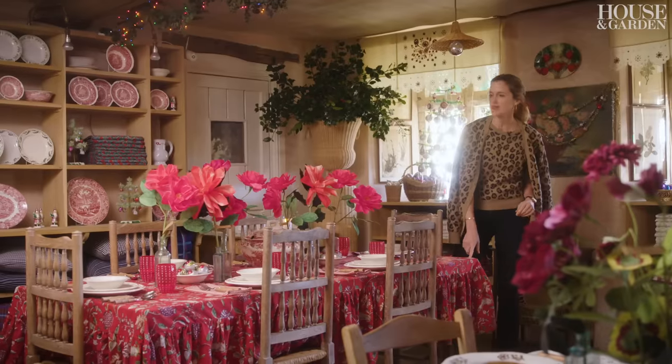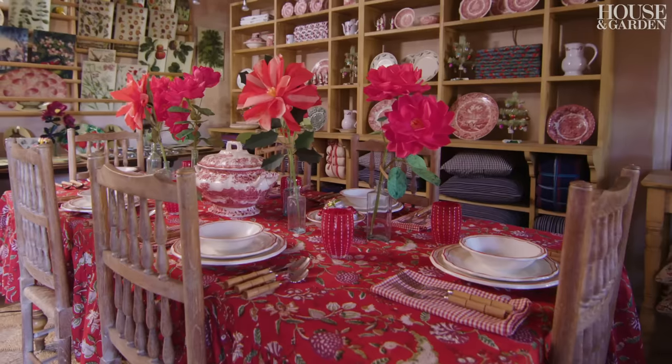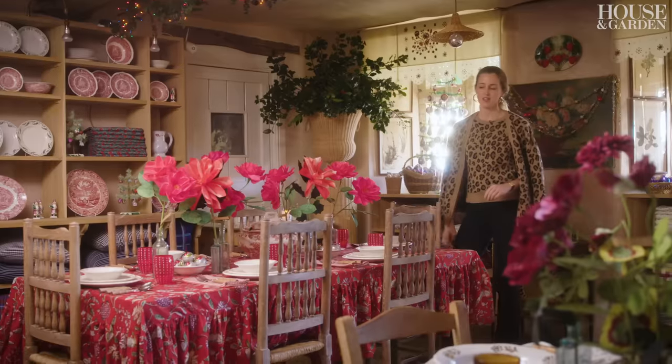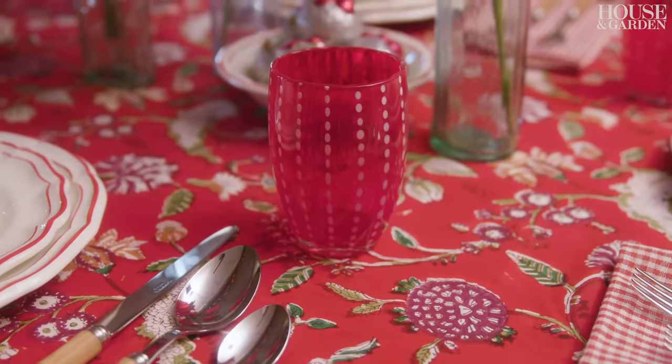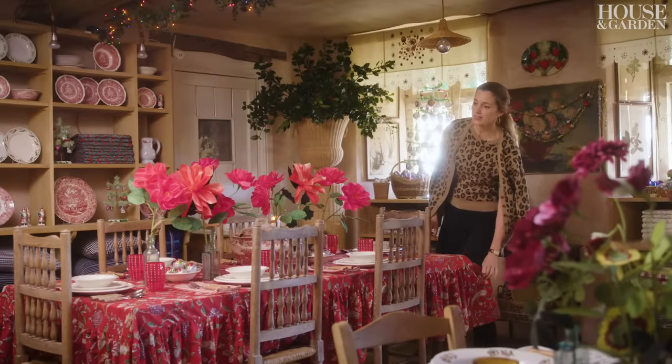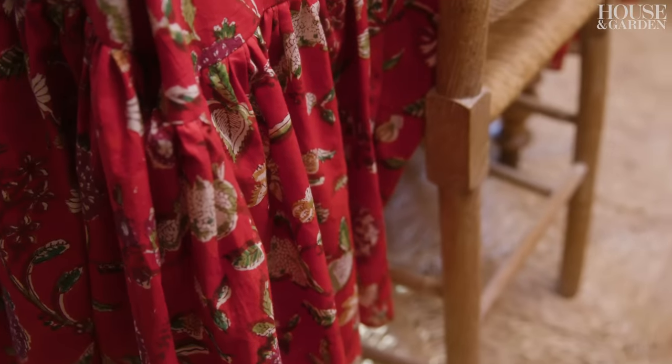This tablecloth is very special to me because it was made by my friend Tara, who has a company called Zojora. She lives in Singapore and makes everything in India, but she's a very old friend of mine. The ruffled tablecloth has to be credited to David Netto — it was his idea.